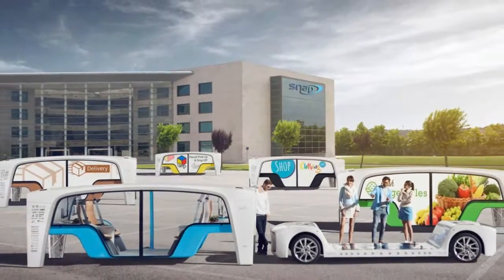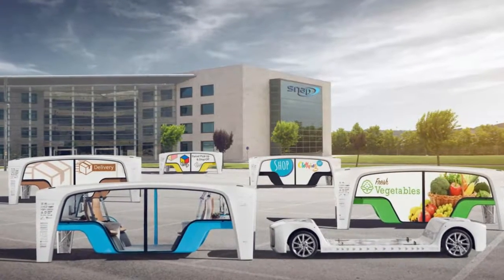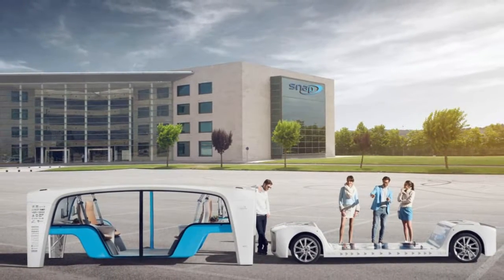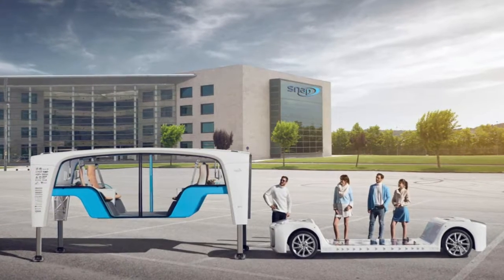Rinspeed hits CES with the most high-tech living space on wheels. As automotive technology progresses, so does the pace with which vehicles will need to be replaced — but not the entire vehicle at once, says Rinspeed. Some components will wear out or become obsolete faster than others.